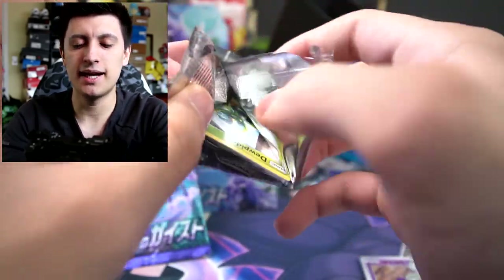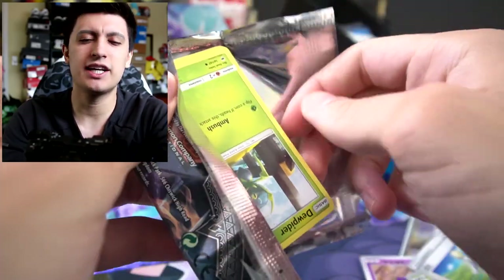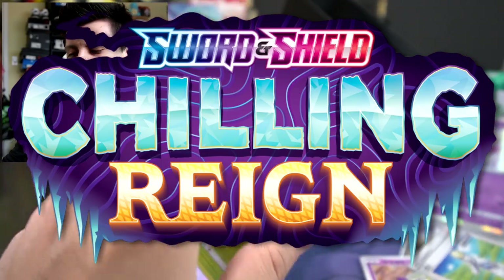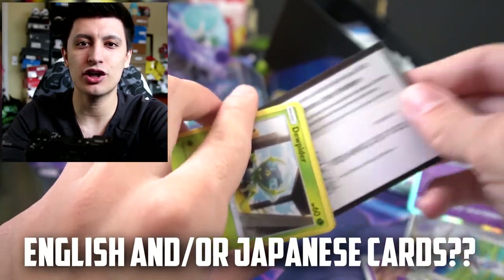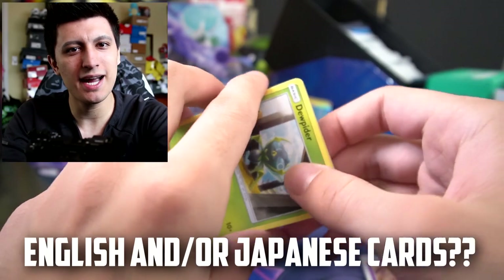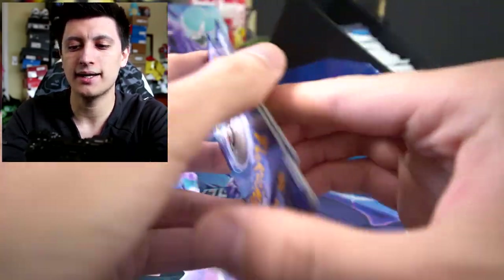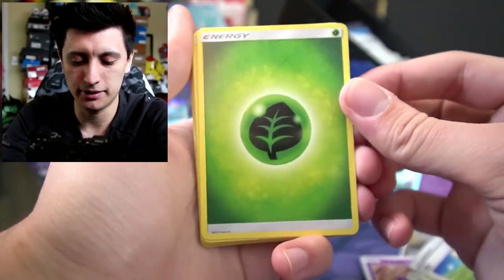If you guys made it to the end, comment down below — are you excited for Chilling Rain? And do you guys buy Japanese cards as well, or do you just buy English? I think that's a really good question of the day. I buy mainly English but I like to dabble into the Japanese stuff here and there.